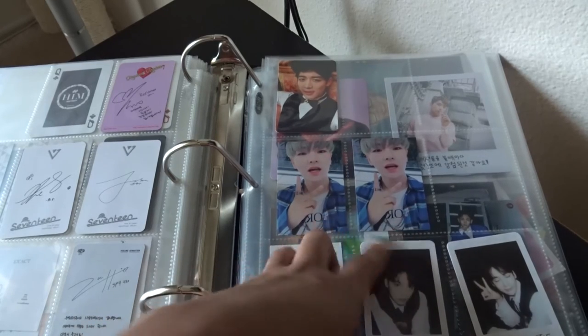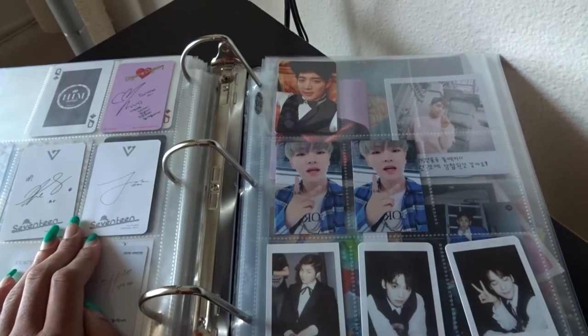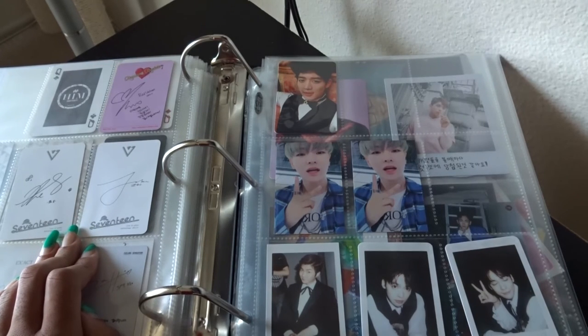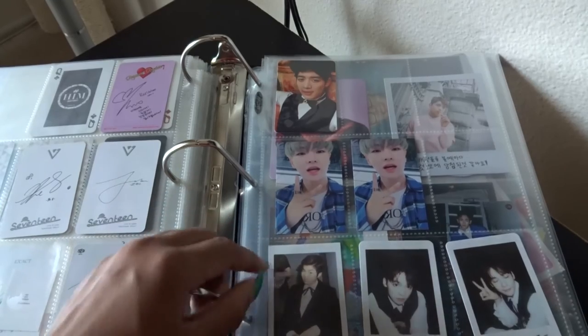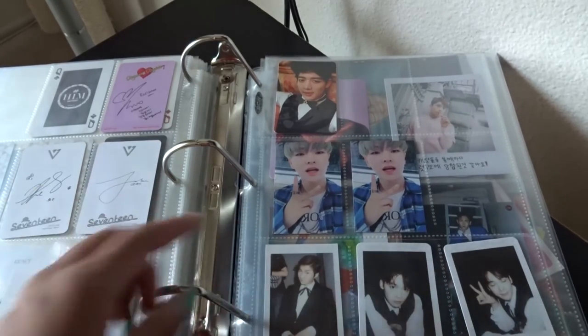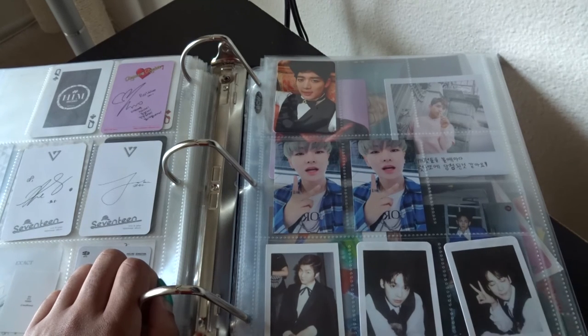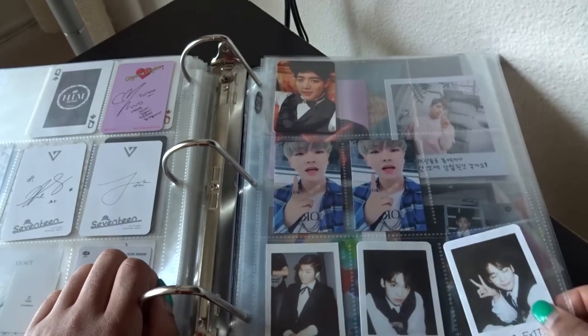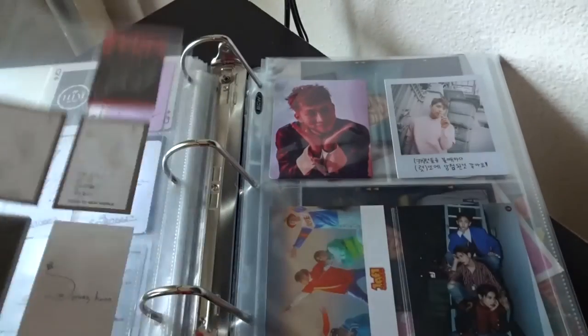For VICTON I got two identical Hanse cards — I love Hanse, he's my bias wrecker, but I'm looking to sell or trade one. I'd ideally like Seungsik or Hyochan because Seungsik is my bias and Hyochan is a bias wrecker, but honestly I'd take pretty much any member — I just don't want two identical cards. Then I have my Winner cards — I have Seunghun who's my bias and Jinwoo who's my bias wrecker, though depending on the day Jinwoo might actually be my bias. Somehow from Exit E I got two Jinwoo cards — I don't know if they come in pairs or if I just got lucky.